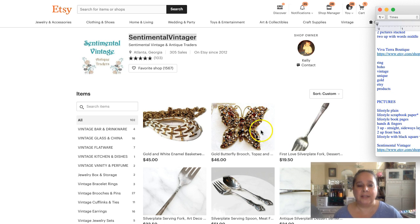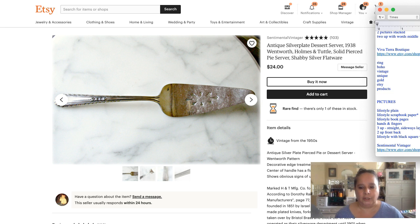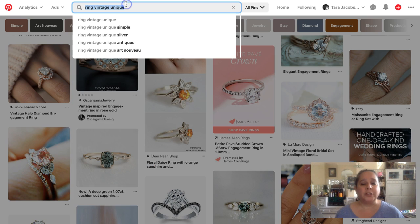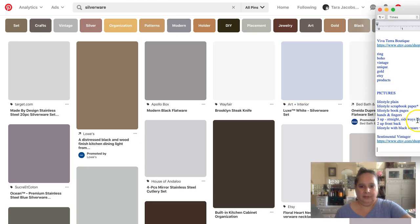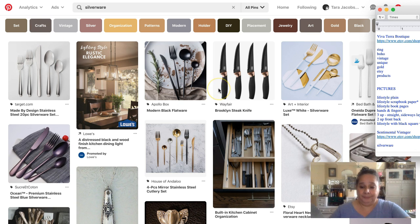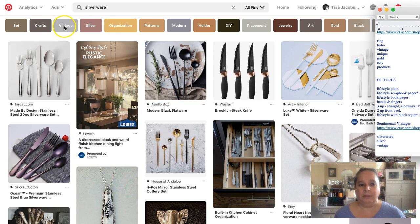The last example is my friend Kelly at Sentimental Vinegar, and we're looking at a silver plate dessert server. I sell lots of silver plate dessert servers and cranberry servers and do really well with silverware. So we start with what it is: 'silverware.' Right away searching 'silver vintage' we're doing really well.